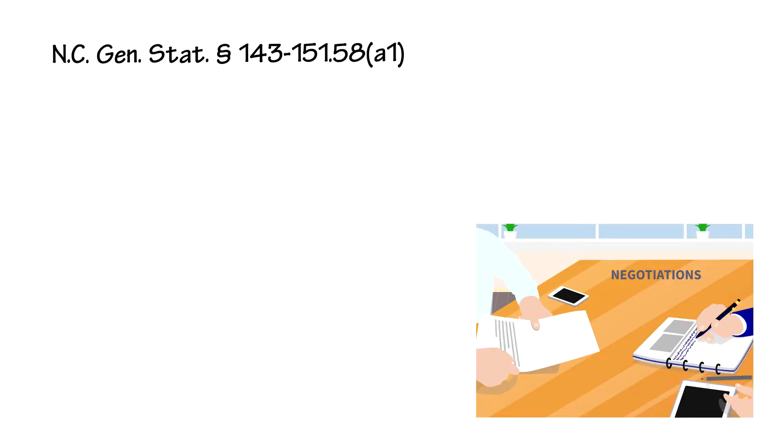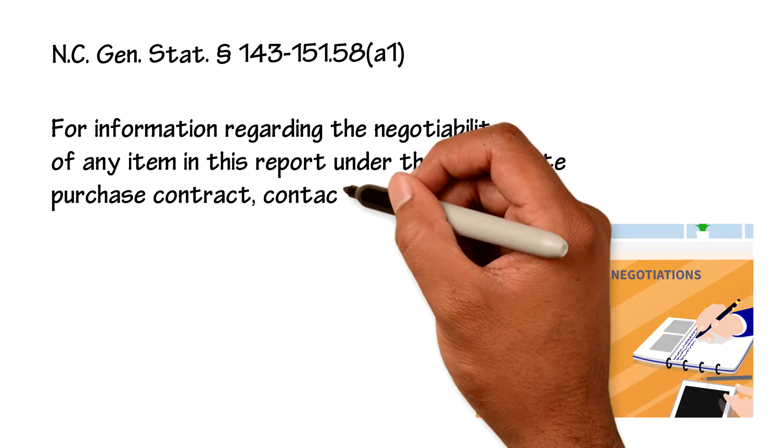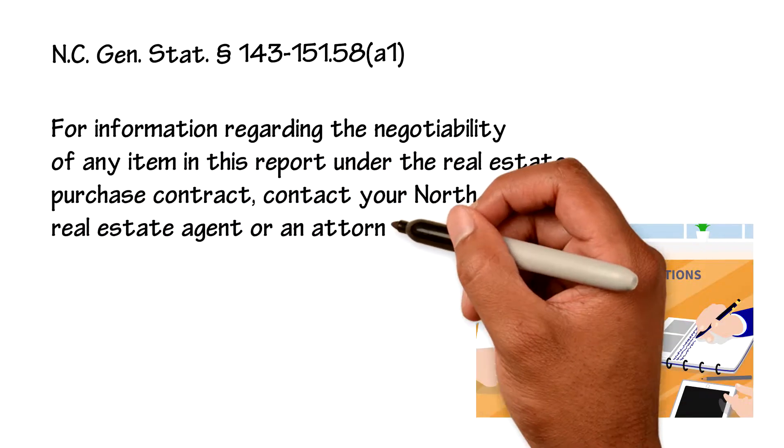For information regarding the negotiability of any item in the report under the Real Estate Purchase Contract, contact your North Carolina real estate agent or an attorney.